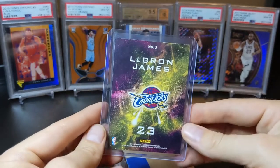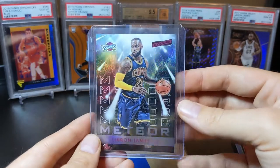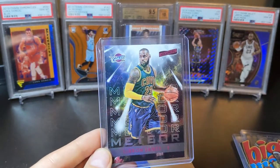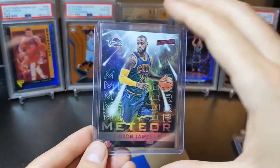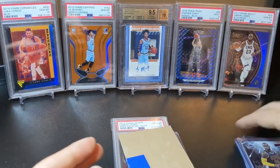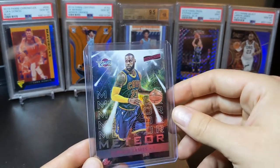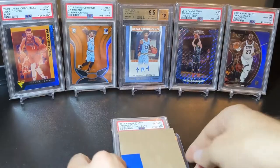Next one — LeBron James Meteor from 2016-17 Aficionado. I believe this is a case hit. PSA has only graded 13 total of this card across all parallels, and only three LeBrons have been graded across all players. A very hard to find card — you know, meteors falling in the background and my boy LBJ right there.